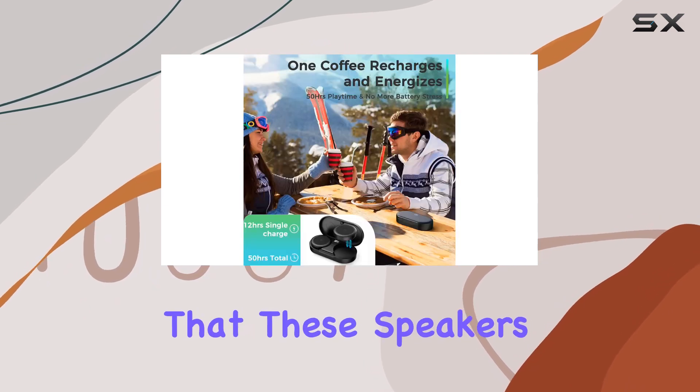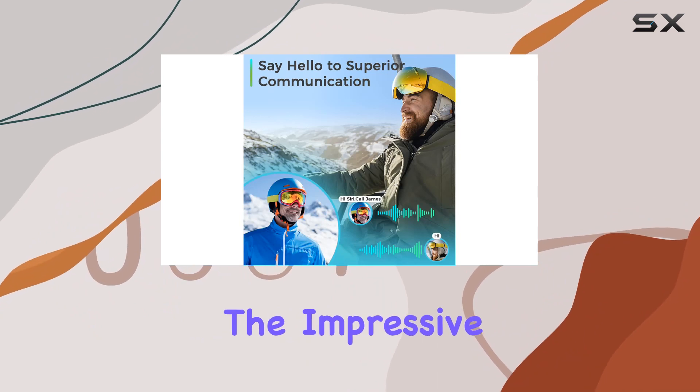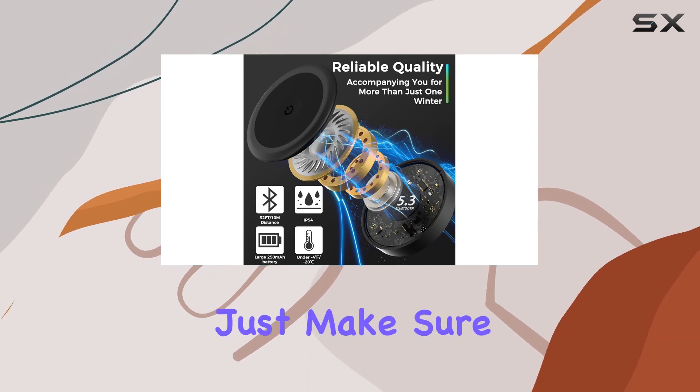On top of that, these speakers pack a punch with louder volume, helping to drown out wind noise. The impressive 10-hour battery life ensures you're covered for an entire day of outdoor adventures.